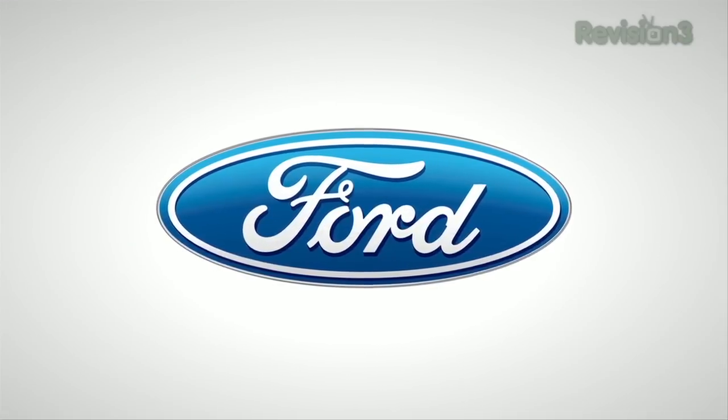Our 2012 CES coverage is powered by Ford. For Hack5, I'm Darren Kitchen here at CES 2012, checking out the latest from Huawei. Jack, tell me about this awesome new Ice Cream Sandwich phone.